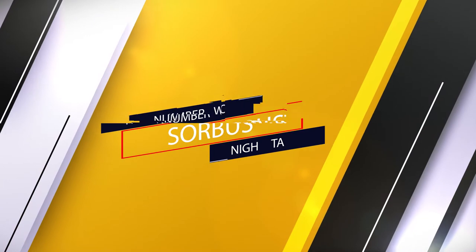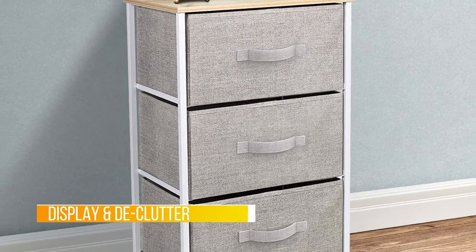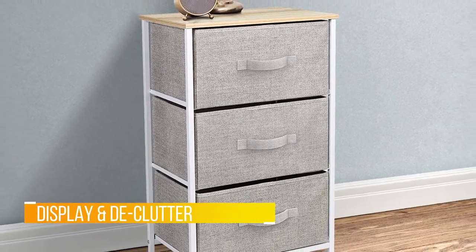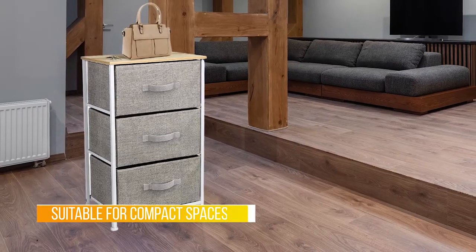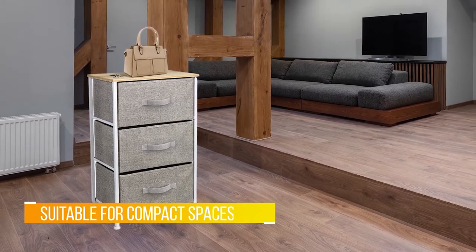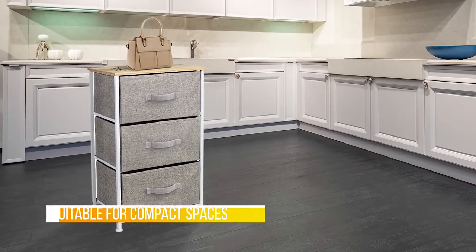Number two: the Sorbus Nightstand. It comes with plenty of storage space so you can properly place your belongings while still having some surface area by your bedside. The table is extremely lightweight so you can move it from one place to another. The frame is made out of metal while the tabletop is wood with a black finish.